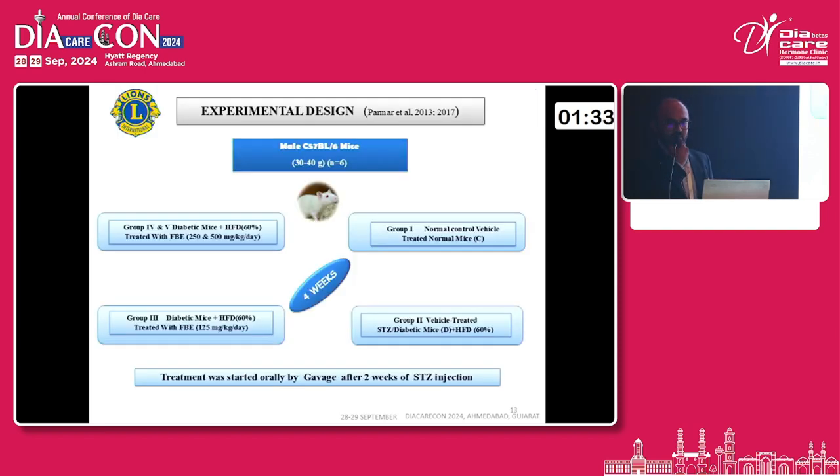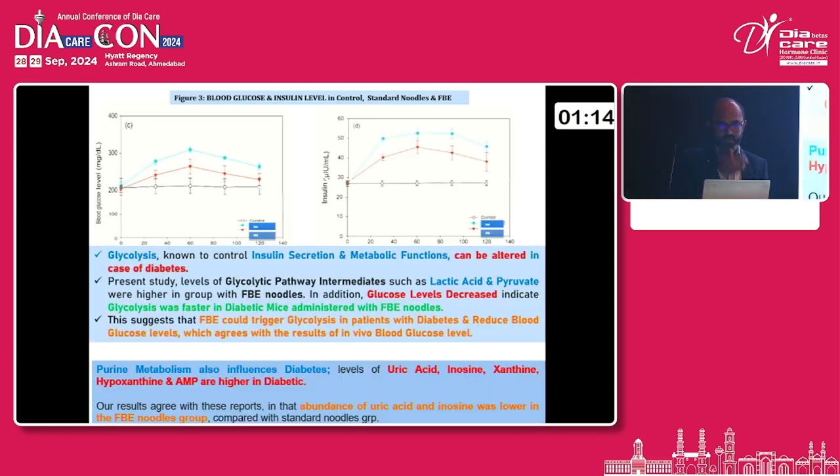This is the experimental design we have been using from 2013. Streptozotocin — a chemical from Sigma Aldrich — at different doses, with a slightly modified dosing pattern, causes destruction of the beta cells of the animal model. Four groups were designed. The blood glucose level was observed to be normal in the normal control animals. In the FBA noodle-treated groups, blood glucose was found to decrease, while the insulin level was affected through the pathway of glycolysis.